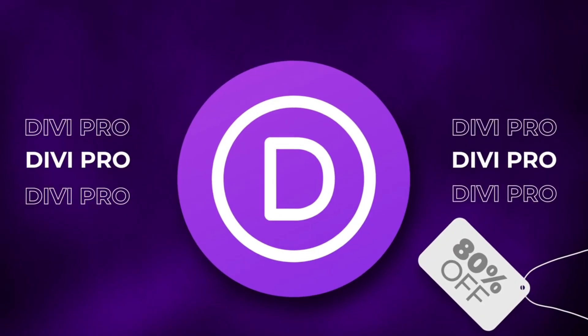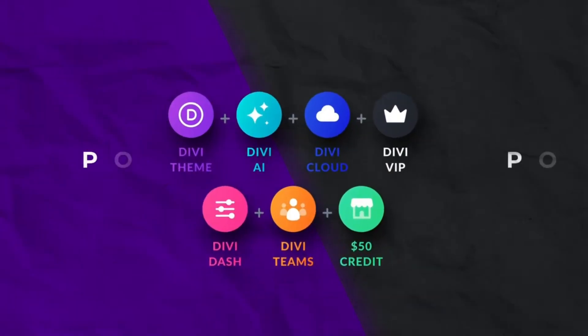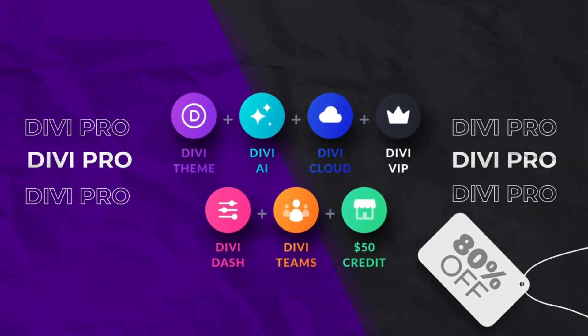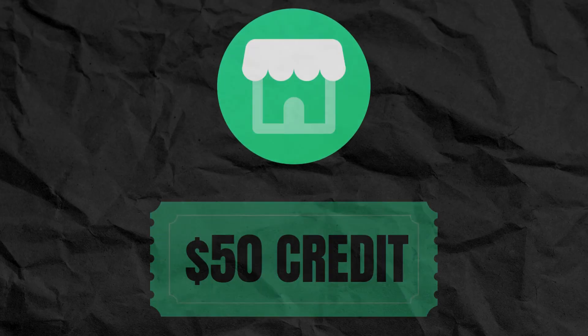Beyond the standard lifetime option, there is also Divi Pro Lifetime, and this Black Friday it's 80% off. This plan includes Divi Theme and Divi Builder, Divi Dash, Divi AI with unlimited usage, Divi Teams with four team seats, Divi Cloud with unlimited storage, Divi VIP support with priority response, and $50 in Divi Marketplace credit. This upgrade is designed for designers, agencies, and digital businesses who want speed, collaboration, and powerful tooling. It locks in a future-proof platform at the lowest price it will ever be offered. There is nothing like this on the market.